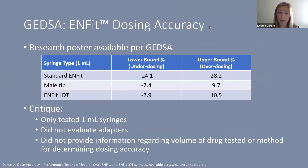GEDSA published a research poster showing the ranges of dosing accuracy for the standard ENFIT, the male slip tip, and the ENFIT low-dose tip 1 mL syringes. The spread with the standard female ENFIT was very wide. The male tip syringe ranged from about minus 7.4% to 9.7%, and the ENFIT low-dose tip ranged from about minus 3% to 10.5%. Critiques include that only 1 mL syringes were tested, adapters were not evaluated, and no information was provided regarding the volume of drug tested, which drug was tested, or the method used.